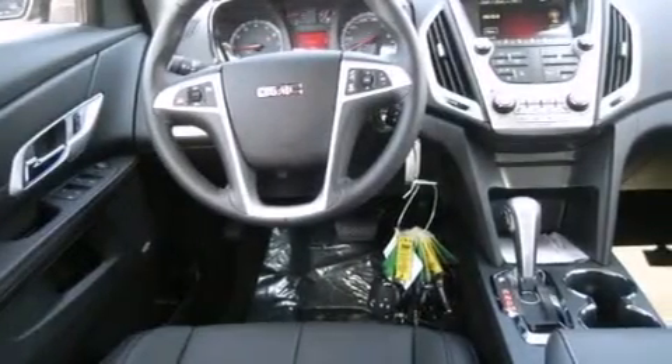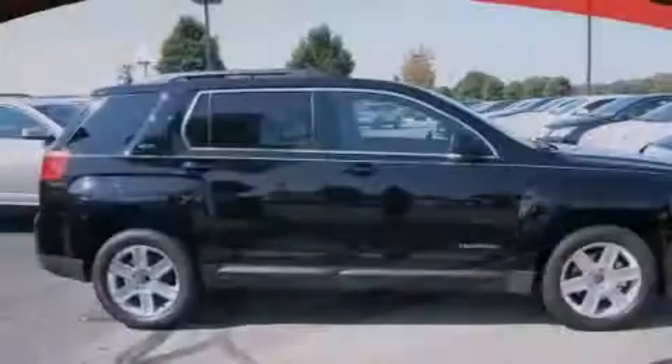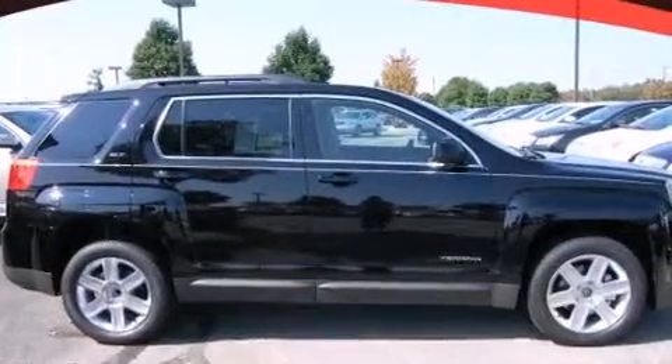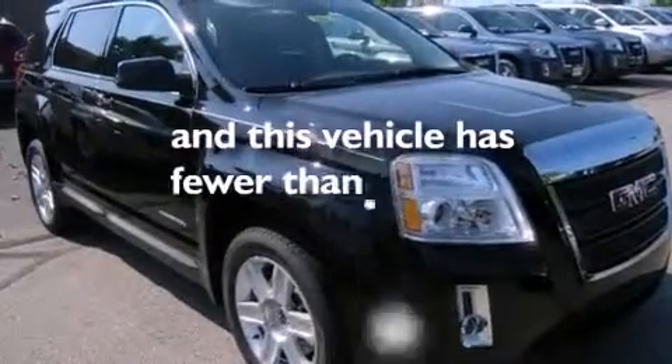The following features are also included: a power driver's seat, a premium sound system, a leather-wrapped steering wheel, an illuminated driver's side vanity mirror, rear curtain airbags, a pass-through rear seat, external temperature display, and this vehicle has less than 71,000 miles.